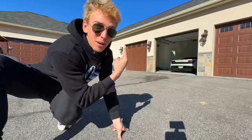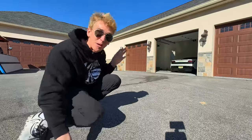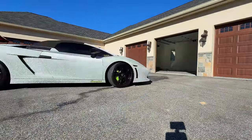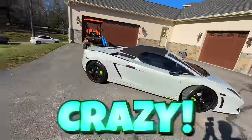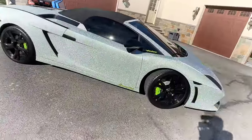I'm backing the Lambo out into straight sun so the diamond is going to glow like crazy. Get ready for this everyone — smash the like button. My first time seeing it in full sun — oh my goodness, check it out! This is crazy. Sharers, straight diamond floss — look at that, absolutely incredible.